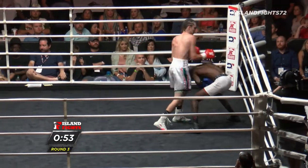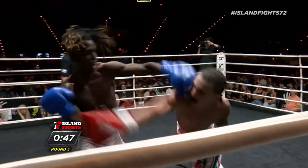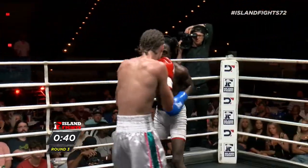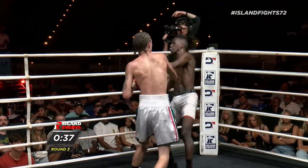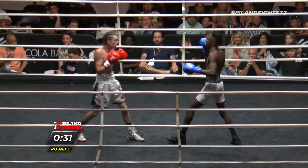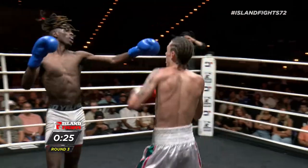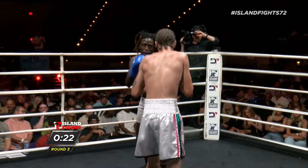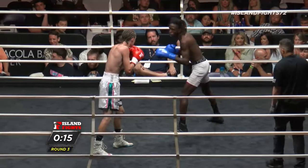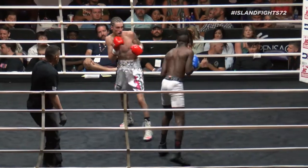Billy's starting to put a little power behind these nice uppercuts. Keyshawn is doing a great job of moving out of the way of a lot of these shots, utilizing his head movement, but he's gotta strike now. He's gotta let go of his hands and take this W, especially at the end of this fight. Big shot by Billy Rogers. Keyshawn's gotta go right now.